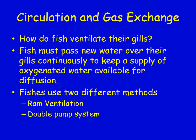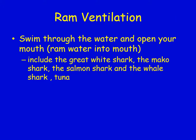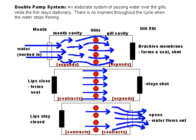Fish ventilate their gills in two ways. Ram ventilation is where the fish swims with its mouth open to ram water in — examples include great white sharks, mako sharks, salmon sharks, whale sharks, and tuna. These fish cannot stop swimming or they would suffocate. The double pump system uses the gills and suction to pull water in — closing gills to create suction, then opening them and closing the mouth — an elaborate contraction system that passes water forcefully over the gills to extract oxygen.